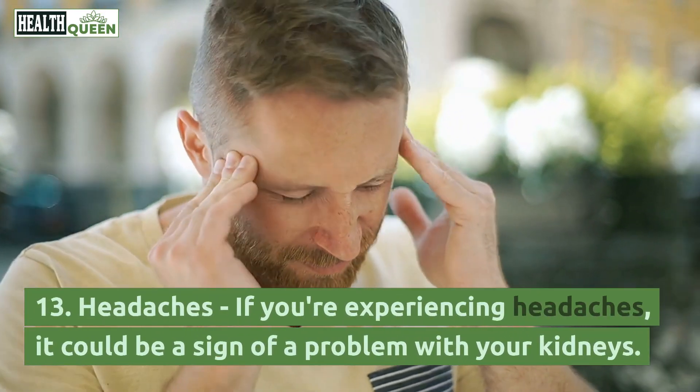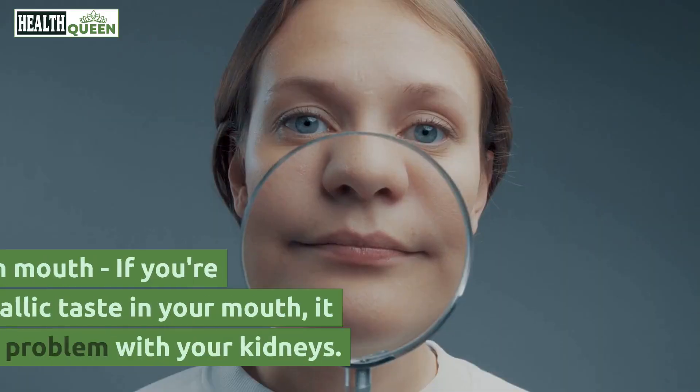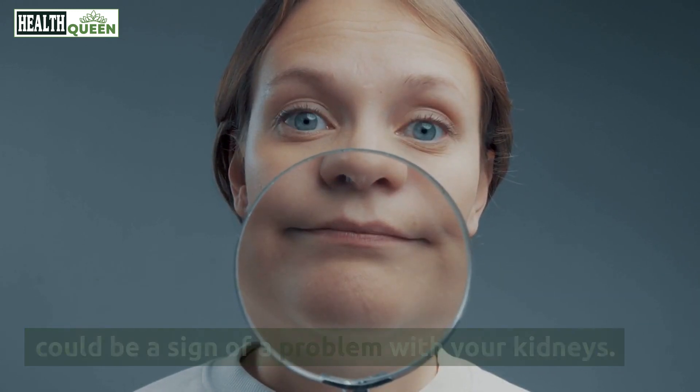13. Headaches. If you're experiencing headaches, it could be a sign of a problem with your kidneys. 14. Metallic taste in mouth. If you're experiencing a metallic taste in your mouth, it could be a sign of a problem with your kidneys.